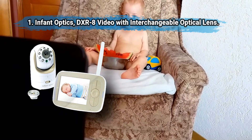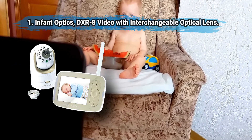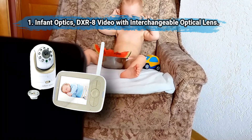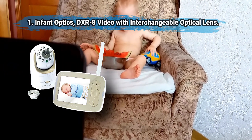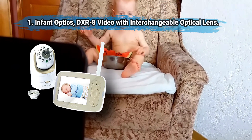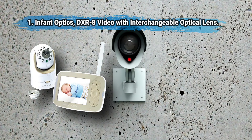At number one: Infant Optics DXR 8 Video with interchangeable optical lens. Impressive features include a 170 degree view, 10 hours battery life, two-way talk, and room temperature reading capability. Lenses include normal zoom and wide angle. Hands down the best — its state-of-the-art interchangeable lens and convenient features can't be topped by competitors.